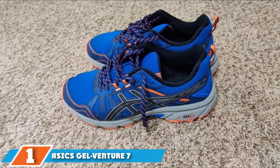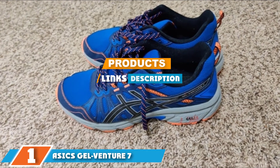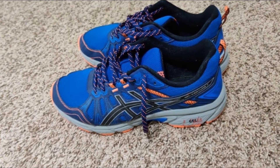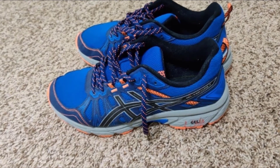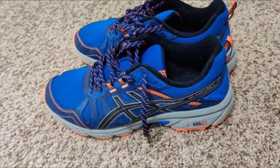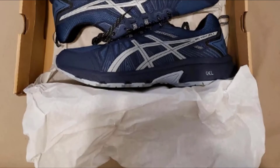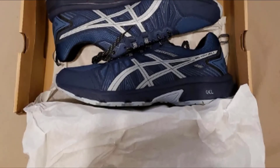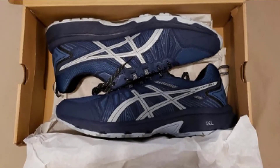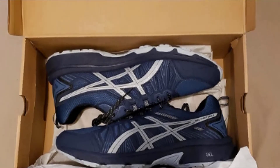At the first position of our list we have the ASICS Gel Venture 7. What we love about the Gel Venture 7 most is that it promotes stability and comfort. Previous versions of the Gel Venture had boxy frames, but the latest version moved away from that structure altogether. This model gives runners a sleek and lightweight design, still perfect for bumpy roads. The upper is composed of a lightweight mesh that won't weigh you down — incredibly breathable with minimal seam lines to reduce hot spots.